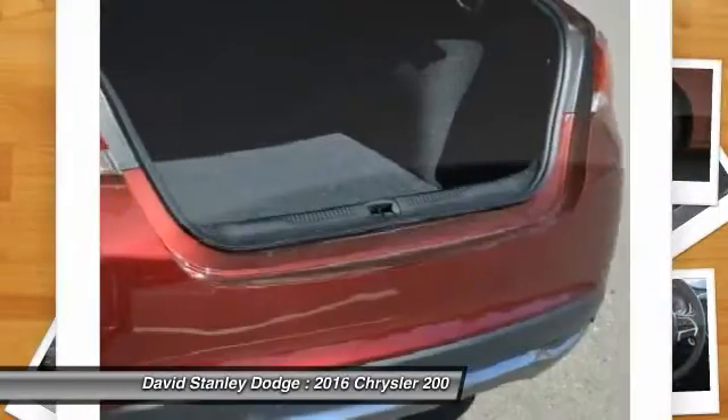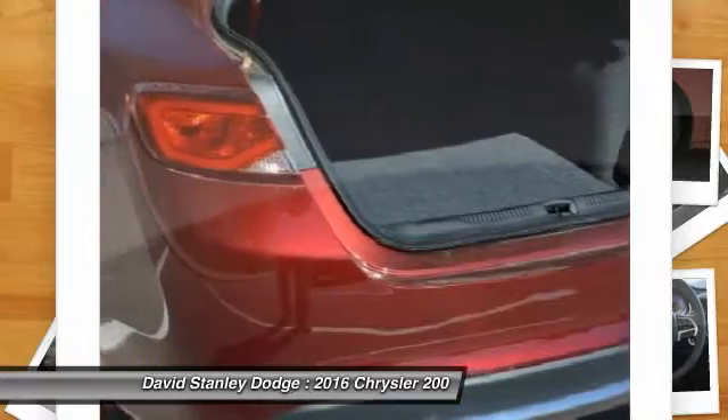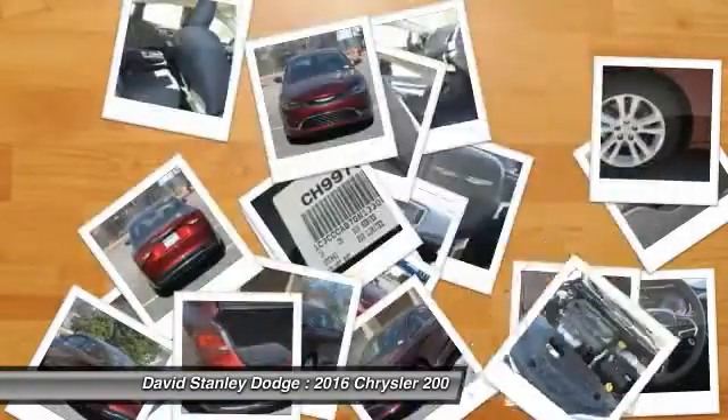Alloy wheels, front air conditioning, four-wheel disc brakes, compass, security system, and rear window defroster.